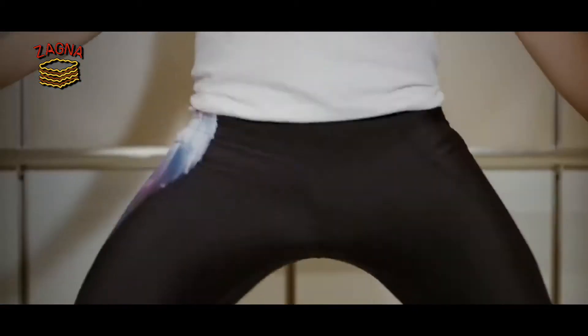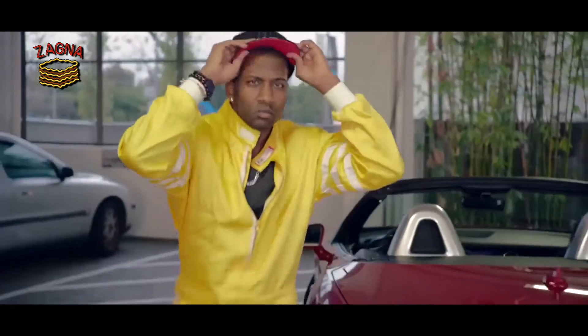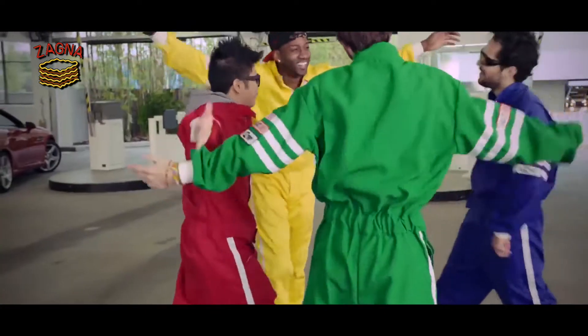YouTube has done some great things over the years, like providing a platform where you can always upload, and a lot of people have started their careers here. I mean, look at Justin Bieber. But they also do a lot of dumb stuff, like removing the dislike button, demonetizing videos in a billion ways, and a copyright system that will take all of your revenue if you even use two seconds of a copyrighted audio. Like, who thought of that? But the one that tops it all is adding a useless feature.